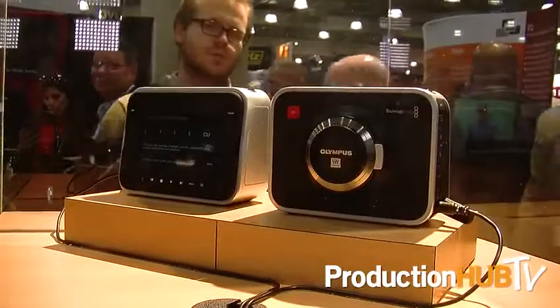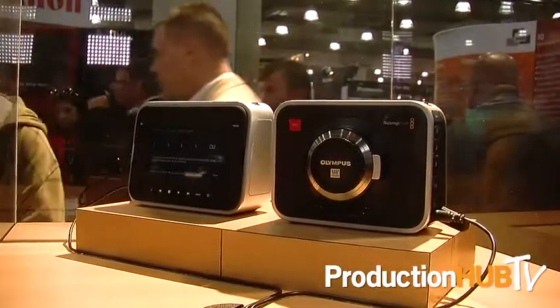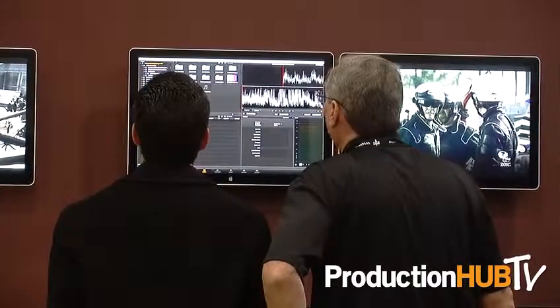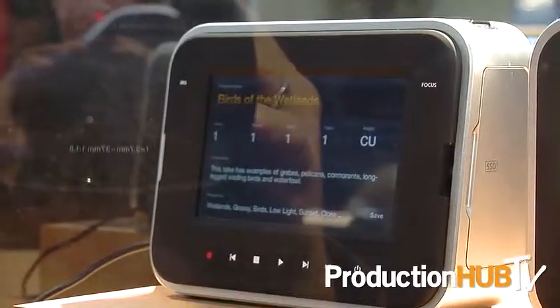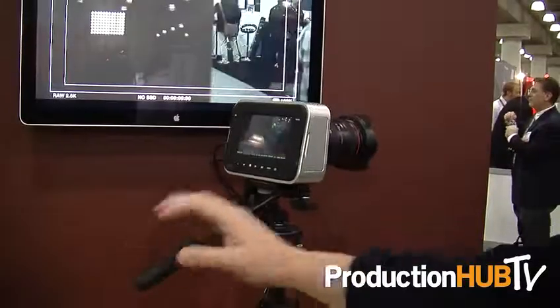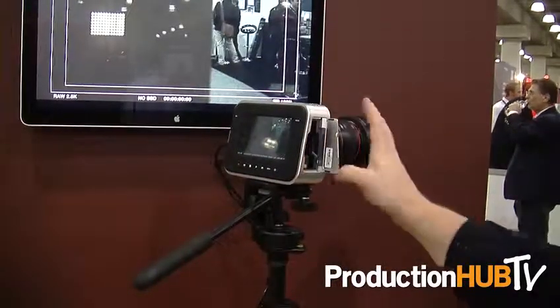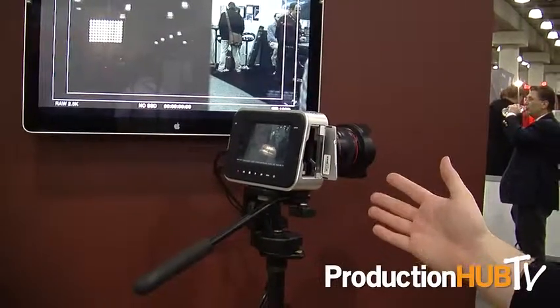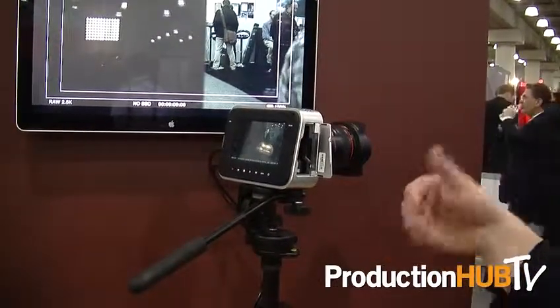We have a DSLR functioning-like camera that gives you cinema-like workflow and cinema-like quality video, fitting an area that's been underserved. The camera is about $3,000 — $2,995 — and it comes with our full version of DaVinci Resolve software. It records to off-the-shelf SSDs as either uncompressed or CinemaDNG, ProRes, or DNxHD.